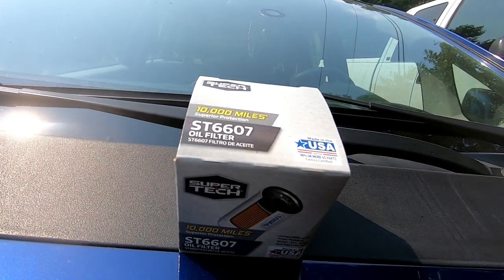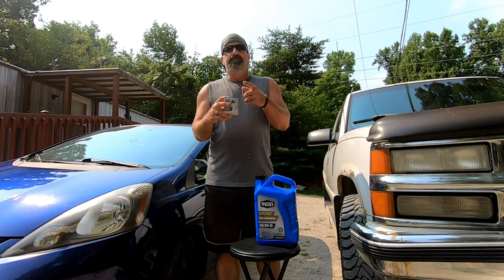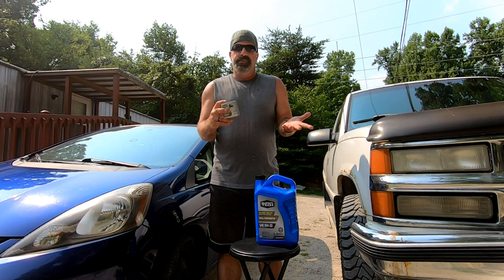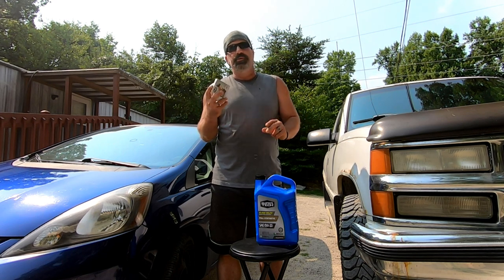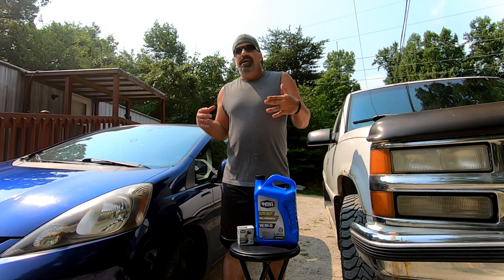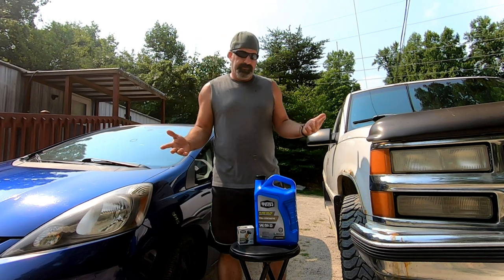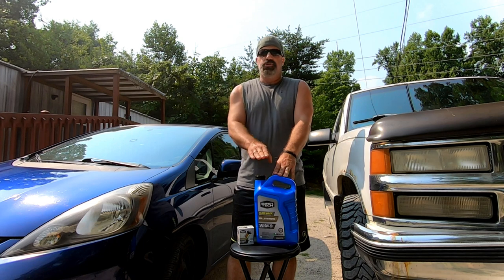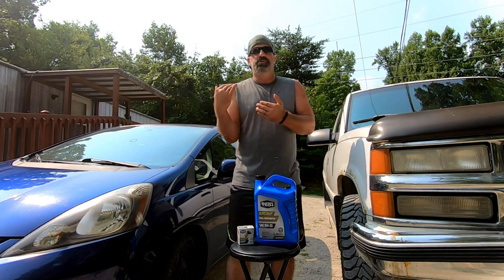It took me a long time to trace back who makes these filters, but at the end of the day it's Champion that makes these oil filters. There is a step-up Super Tech filter for about $2 more, made by a different company. I've seen these cut open and the difference is minimal between the two, so I go with the cheaper one — especially since I change my oil every two months. These are name brand products just packaged under a store brand label, like buying NAPA oil filters.